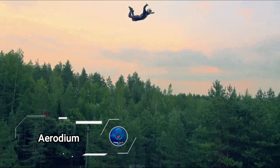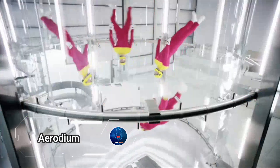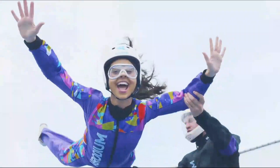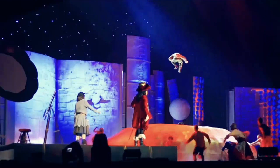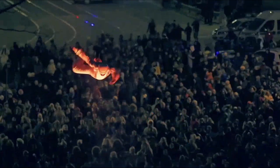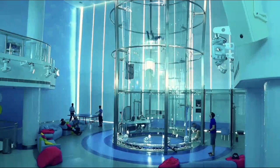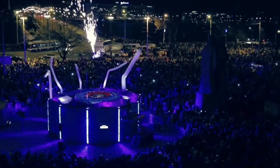Who's ready to skydive indoors? Aerodium is revolutionizing skydiving, making it accessible to everyone with their cutting-edge vertical wind tunnels. As the world's largest manufacturer of these tunnels, Aerodium creates custom setups that bring the thrill of flying to any event, ensuring a spectacular experience.